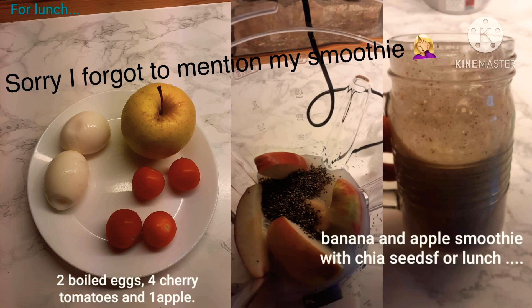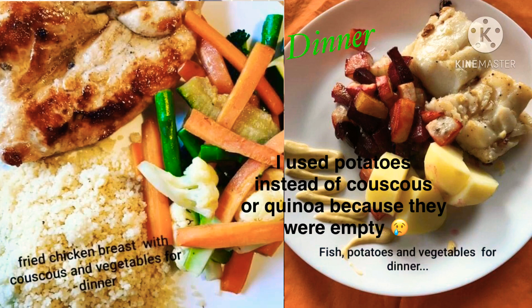Two boiled eggs, four pieces of cherry tomatoes, one apple, and one glass of water.